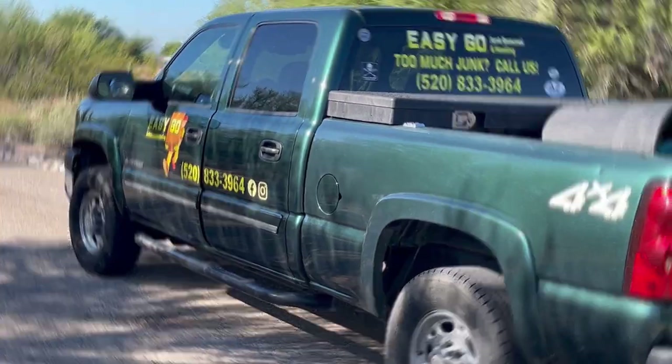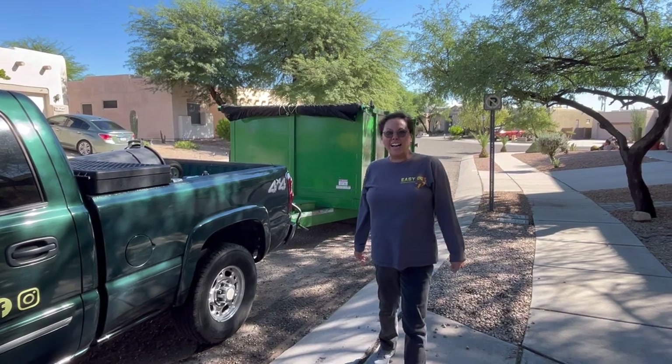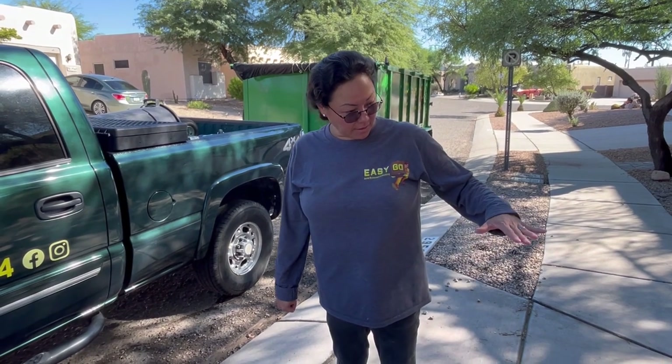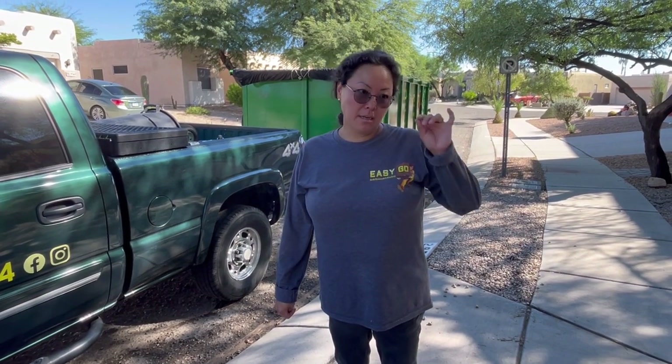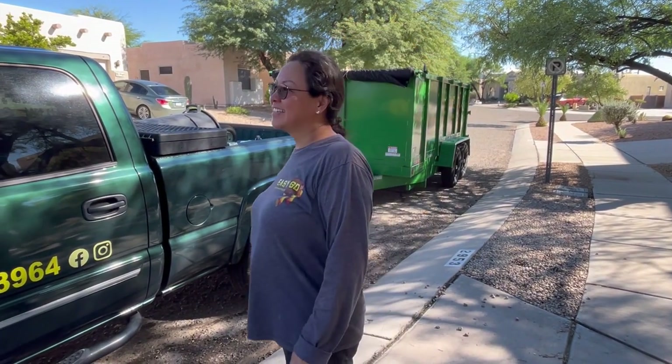That's the company goat. What do we got going? A monstrous hot tub. About a 7x7. Not the biggest, but they're like this tall. Yeah, it's very tall. And it's all wood. You're doing the cutting today? No.